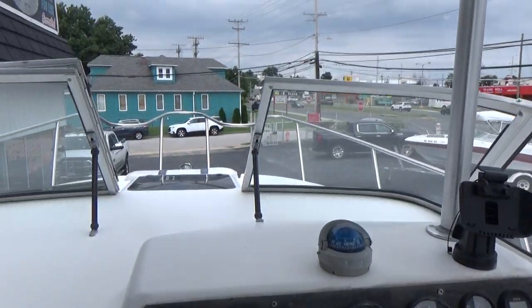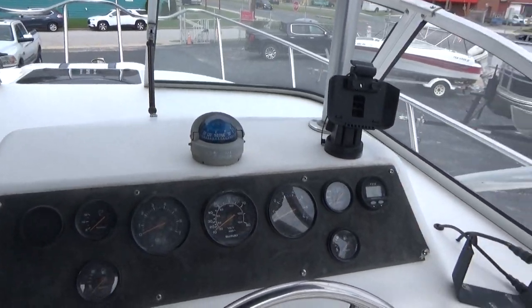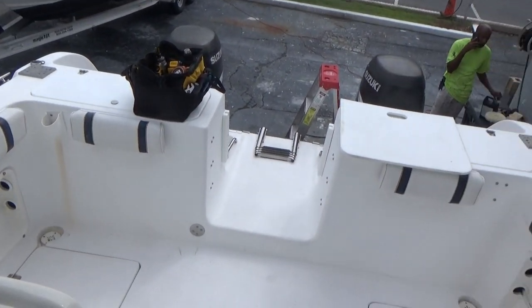You can walk through the windshield to get to the bow. There's your dash, and you have two fish boxes in the floor.